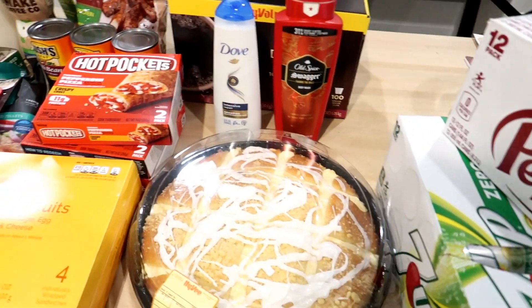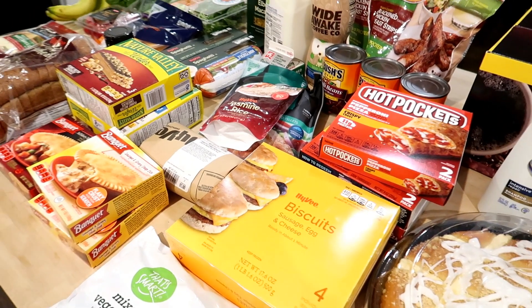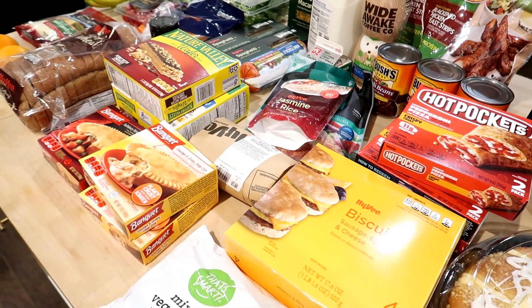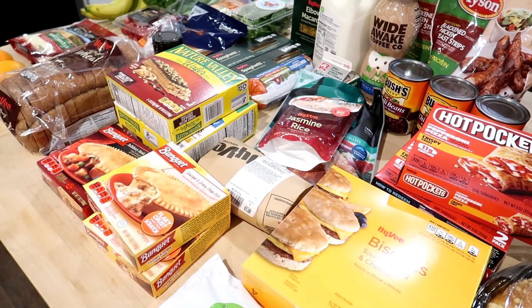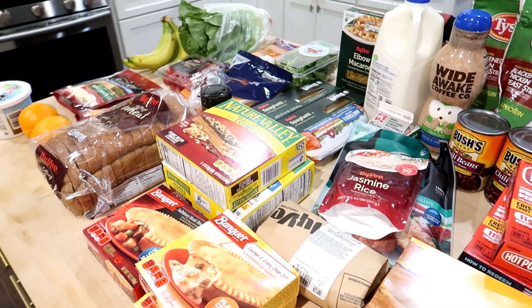So that's everything that I got for around $130. I thought that was honestly pretty good — again with the over $30 in coupons and the over $20 off I'm going to get next time I get gas.